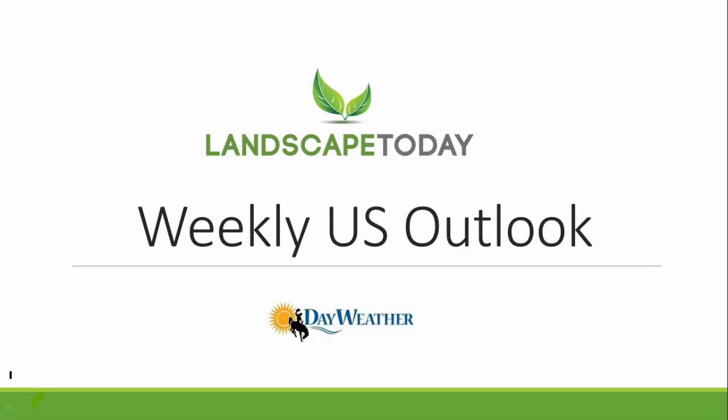Hello everyone and thanks for tuning in to LandscapeToday.net weekly U.S. weather outlook. I'm Don, Day Weather meteorologist.